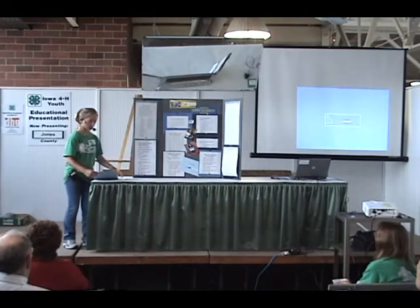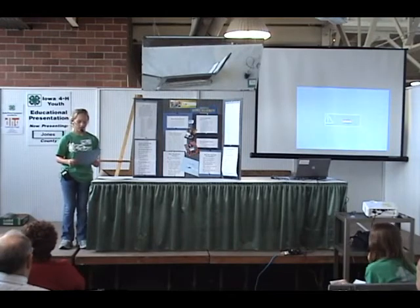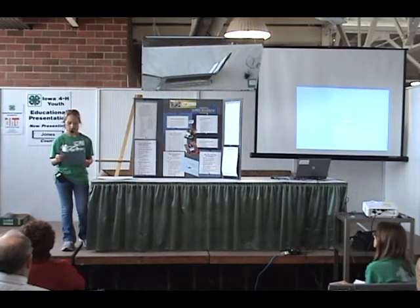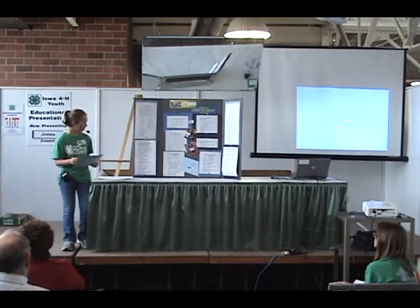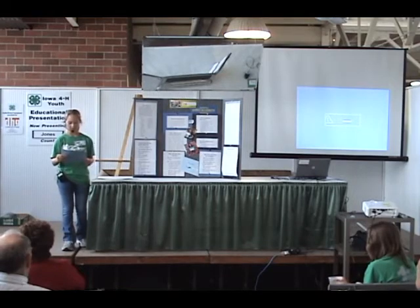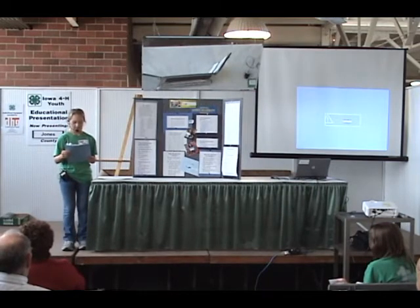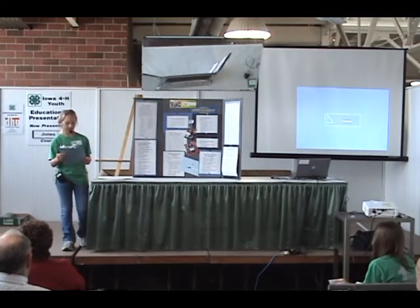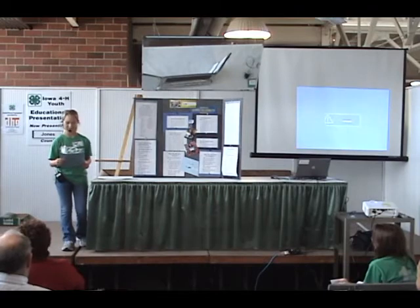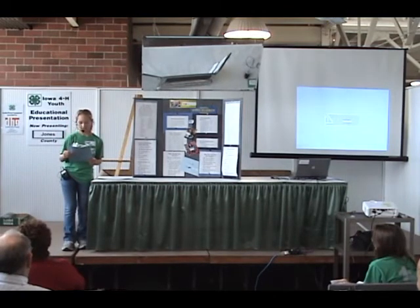Now we're going to talk about the steps of receiving donor marrow — what the patient would have to go through. Before the transplant, there is a health evaluation, which determines whether the treatment before the transplant will prevent or damage organs. This is done through many tests and a doctor reviewing the patient's health history. Before any treatment starts, the patient has to be transferred to a hospital. A central line will be put in — a tube that goes directly into the vein in the patient's body. This is used when doctors give drugs, draw blood, and for the actual transplant of bone marrow or PBSC. A patient may still have a central line when they leave the hospital, and it is very important to keep it clean to prevent infections.